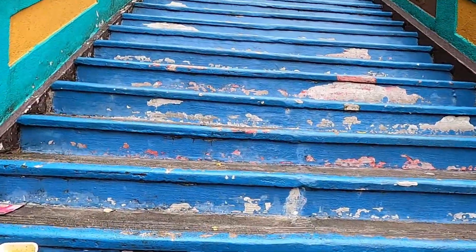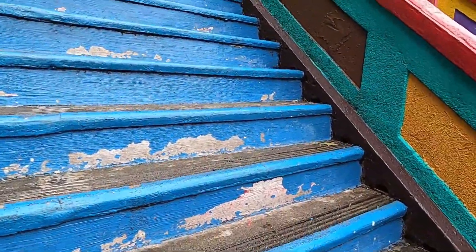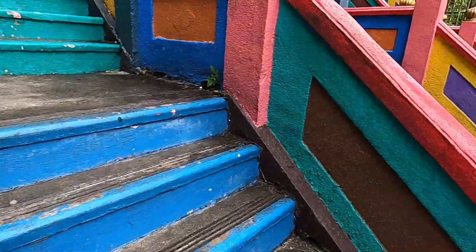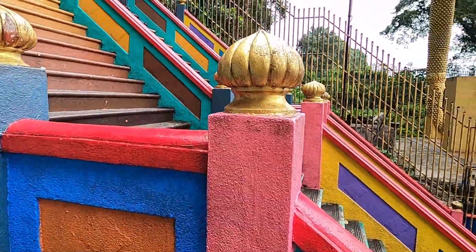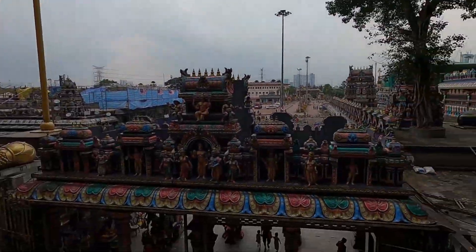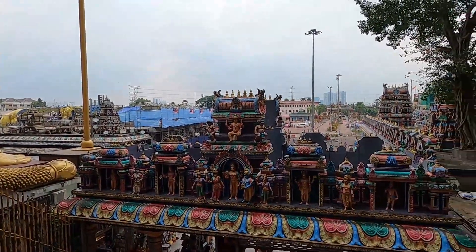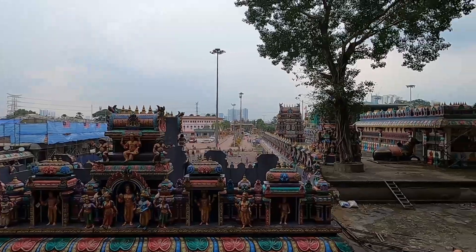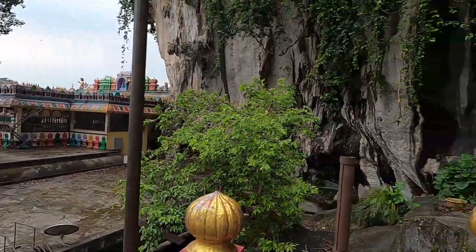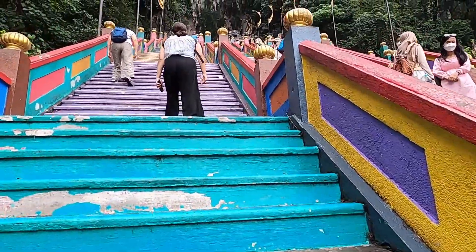These are some steep steps, that's for sure. It looks like they do need to repaint the steps — the paint's fading. Let me give you a view of the wow statue. Over here I believe are certain different Hindu gods. Oh look at that, there's a big cow statue over there. In the Hindu religion they believe the cow is sacred.